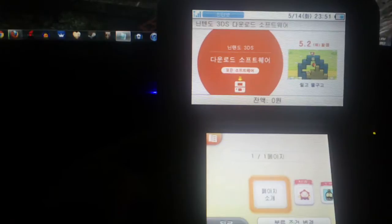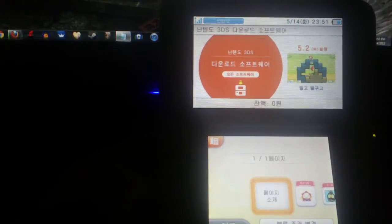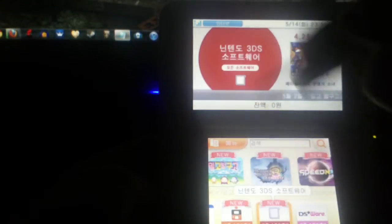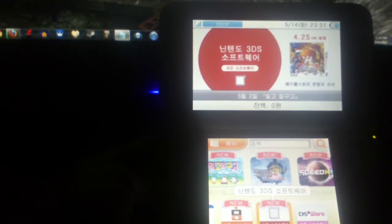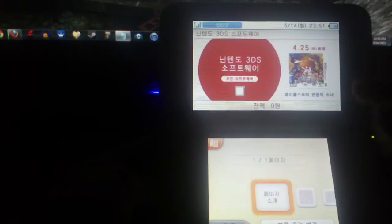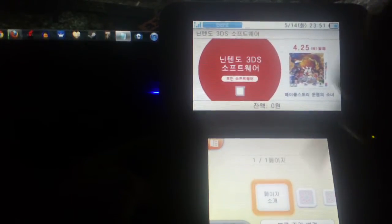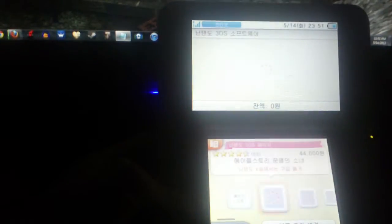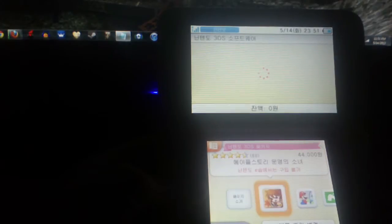And that does it for this category, which is labeled as Nintendo 3DS Download Software. I'm not actually sure what the difference is between 'download software' and the next category, which is just 'all software,' because when I clicked on it before, there were some games included in the download software section that weren't in the all Nintendo 3DS software section. So I don't exactly know how it's categorized.